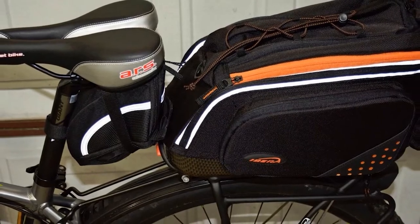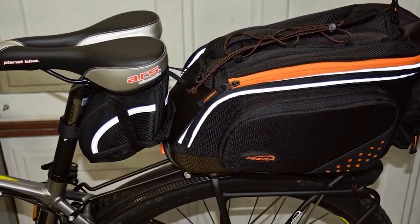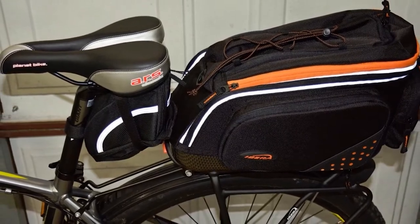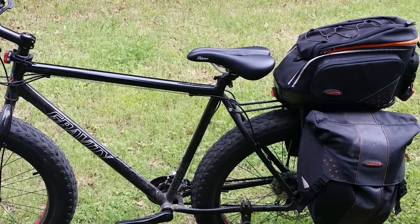Keep in mind that for this cam lock mounting system to work, you must use one of several compatible Ibra Bike Racks on your bike. Another nice thing about this bag that makes it one of the best panniers for commuting is that it comes with built-in shoulder straps.